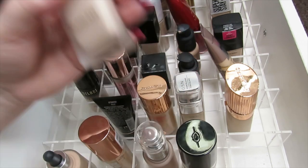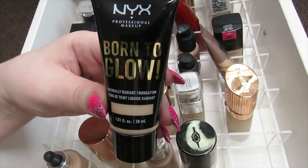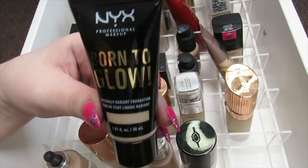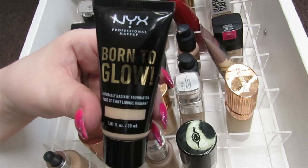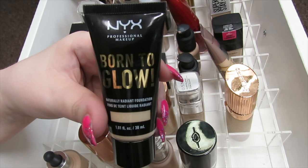I have the NYX Born to Glow Foundation. I like this when I put it on at first, but throughout the day it does tend to break up on me and look a bit patchy, so I'm going to declutter this one. It's less than halfway full so I have used it quite a bit, but I just don't like the way it looks on me at the end of the day.